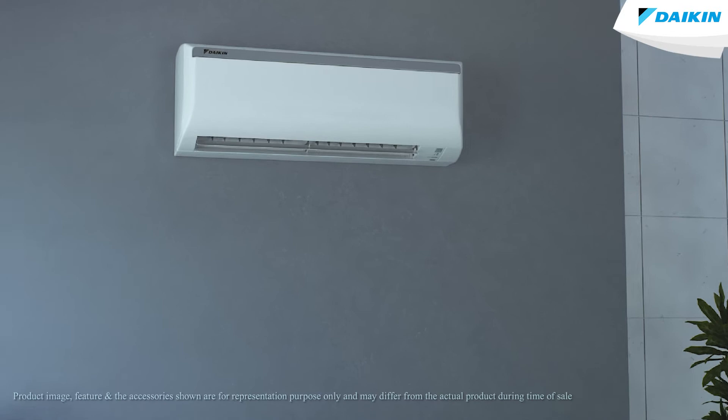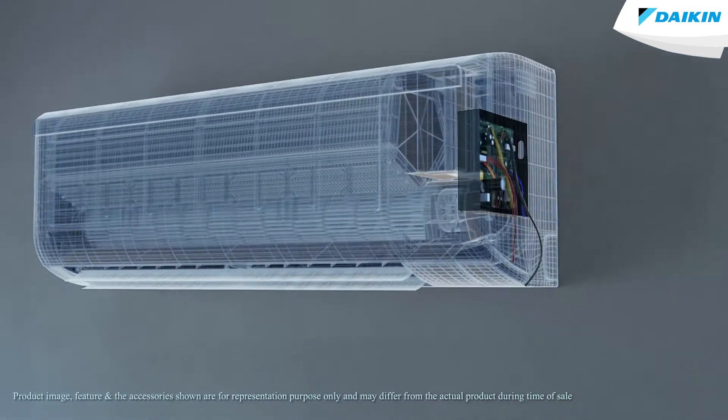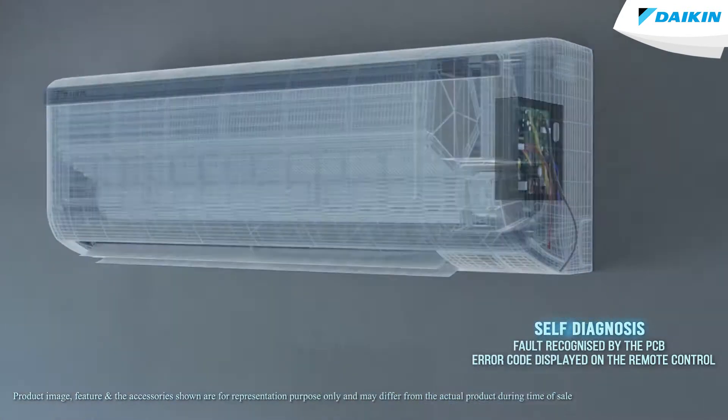Your Daikin air conditioner comes with a self-diagnosis feature which auto-detects the error and shows the related code on the remote screen. When the fault is recognized by the indoor printed circuit board unit, it sends the corresponding error code to the remote control which is displayed on the remote control screen.